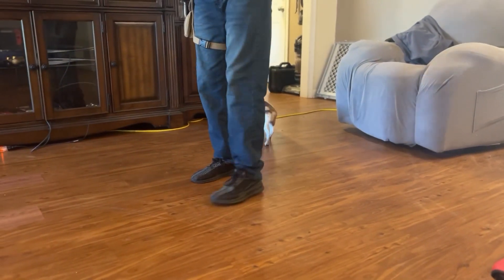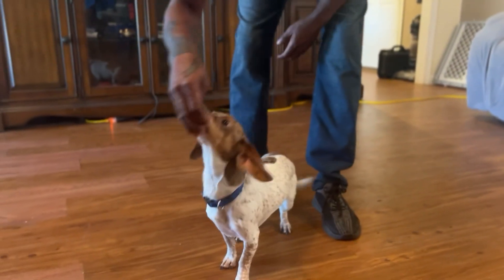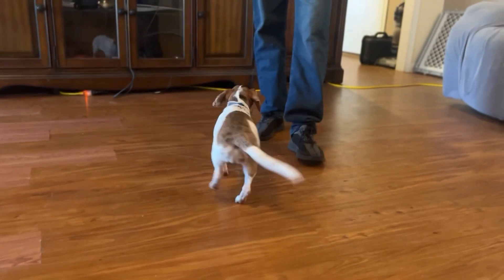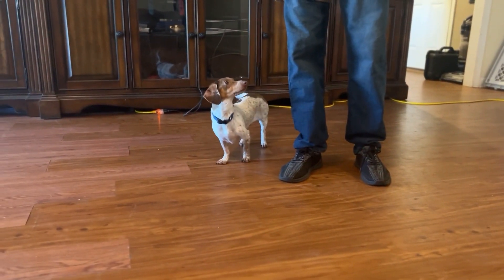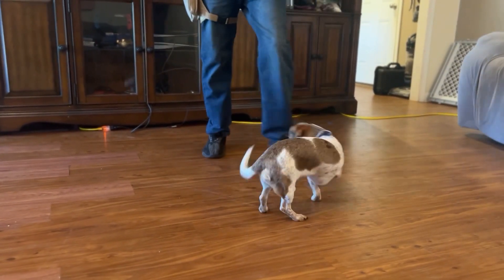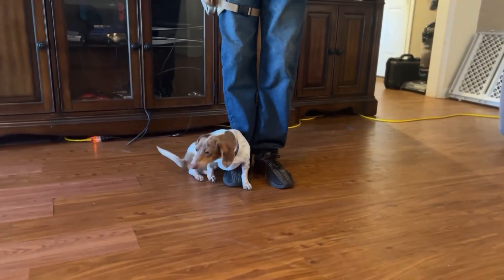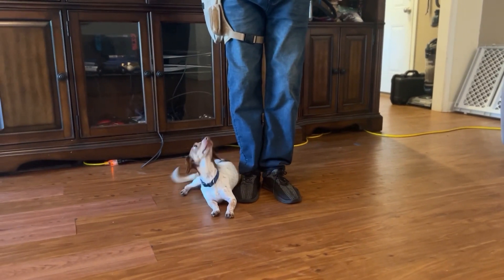You cannot stop the behavior, you can manage it. Good girl. Dachshunds can do it too. So Holly's doing extremely well with learning her commands. Holly sit. Holly sit. Down. Yes, good girl.